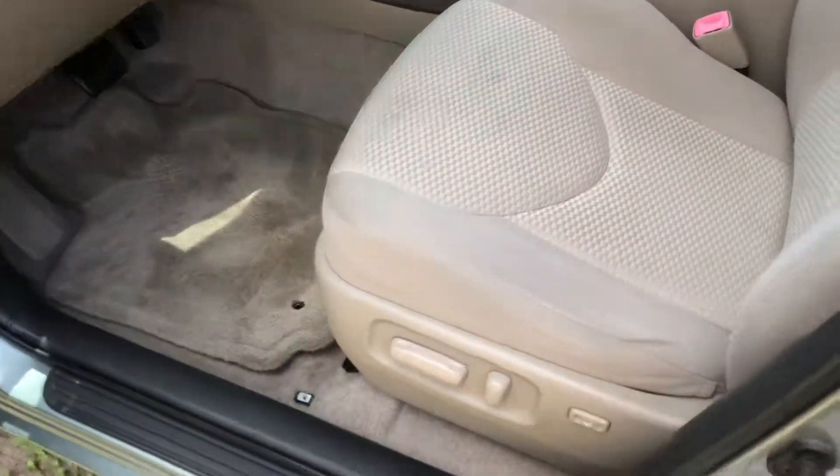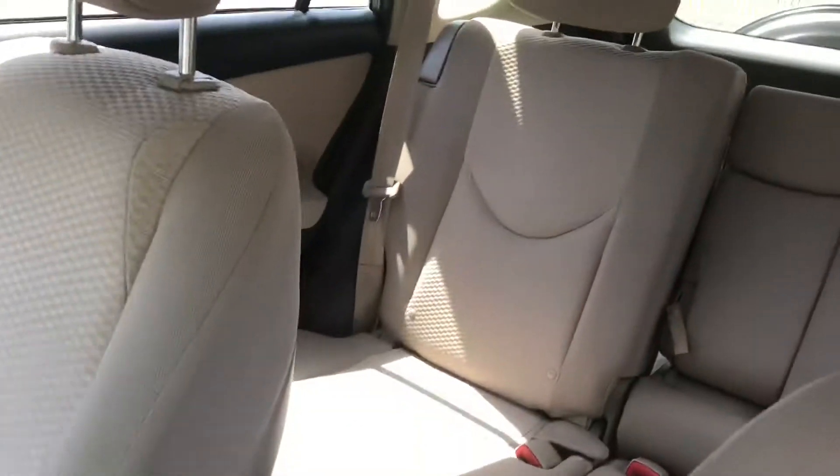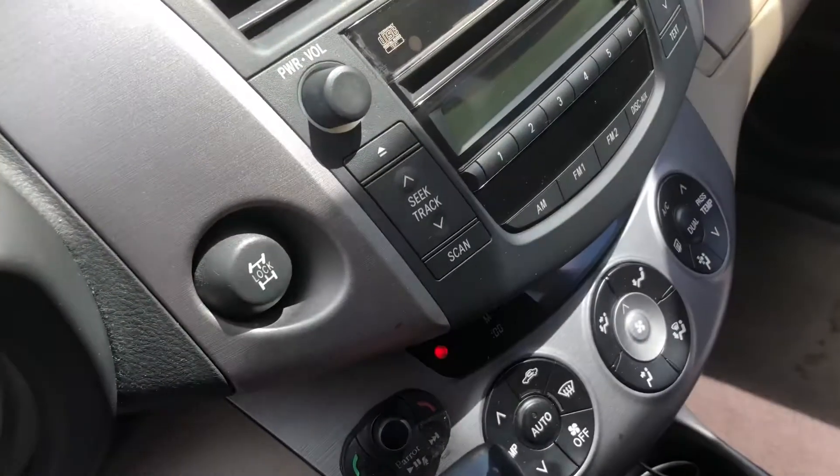Let me show you the interior real quick. Here's a look inside. Power seat. Very, very clean on the inside as well.